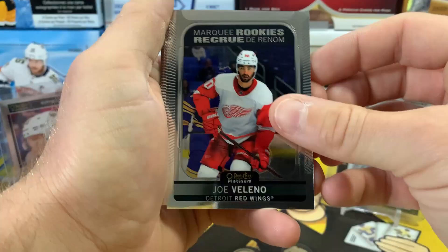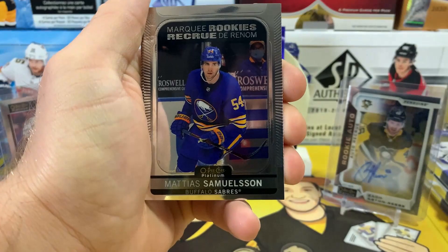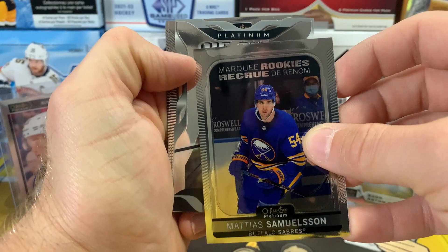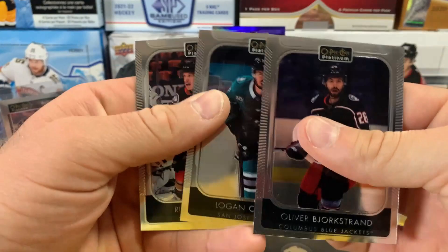Joe Veleno on the marquee rookie, Cole Caufield on the marquee rookie, Madia Samuelsson, and we've got a die-cut Platinum Die Cut — Adam Fox! I like this die-cut design. Adam Fox, Norris Trophy winner. Then we got Borgstrom, Couture, and Rakell to finish that pack.